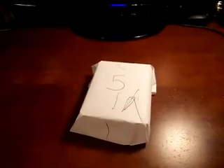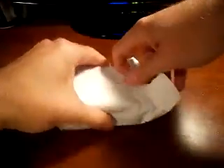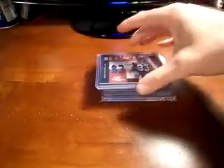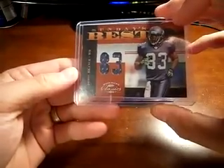All right guys, back here with pack number five for Skunk Band 1998. Again, thank you for grabbing another one here — good luck to you. All right, first off you got a jersey card.